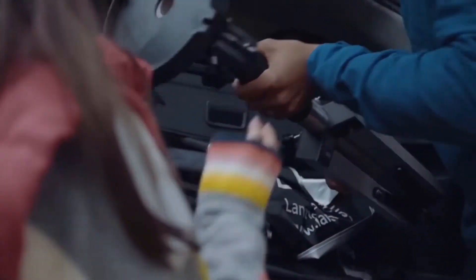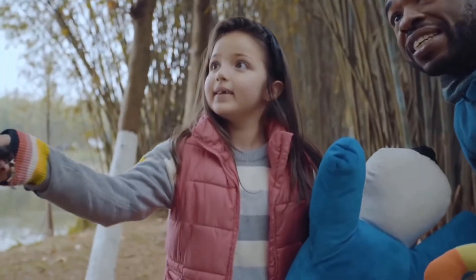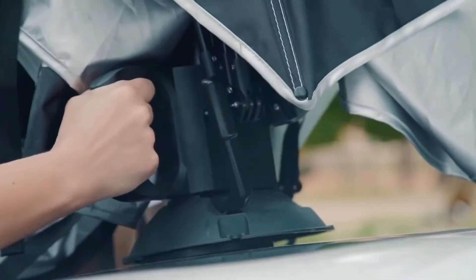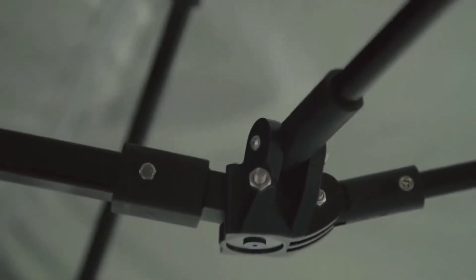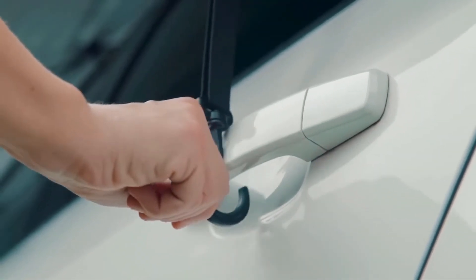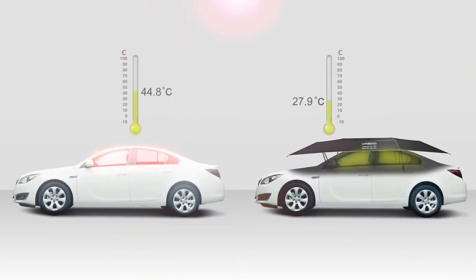Car Tent. Although this invention can't be considered a fully-fledged parking lot, it is perfect for protecting your car from external factors in open spaces where it's not possible to park in a closed room. Car Tent is installed on the roof of the vehicle and can be used in various variations depending on weather conditions. This tent will protect your car from overheating in the sun, rain, hail, and foreign objects falling from above.